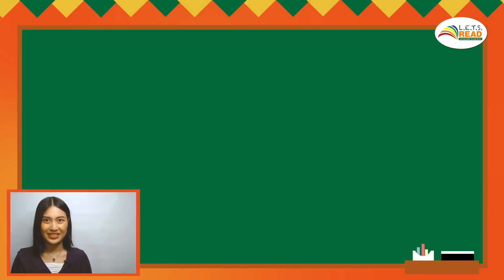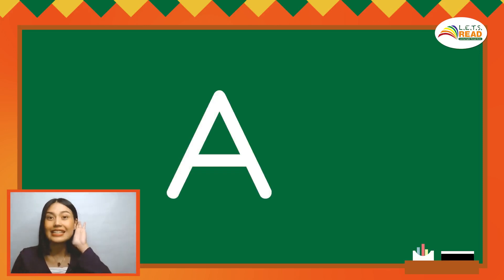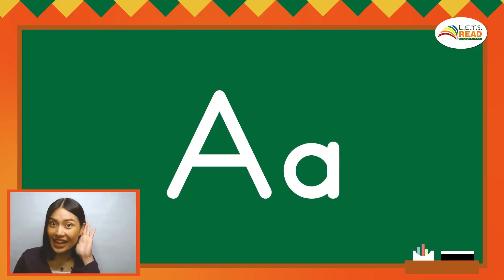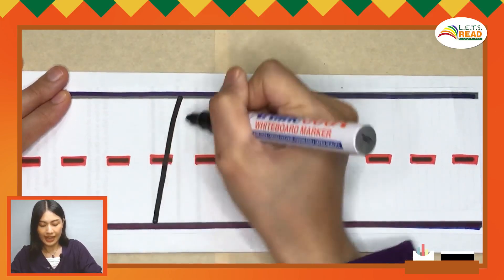Let's review our letters. This is the big letter A. The sound of short A is A. This is the small letter A. The sound of short A is also A. Let's write the big and small A — pencils up. A, A, A.